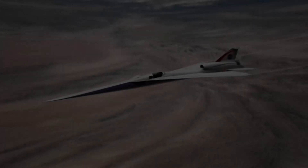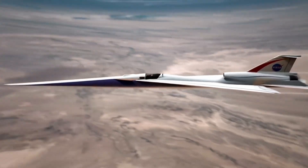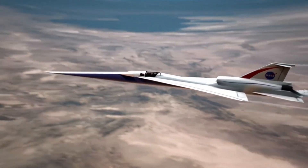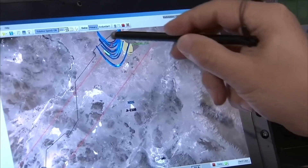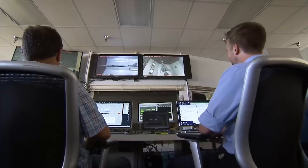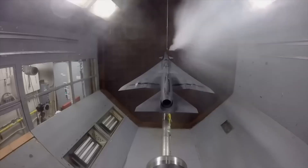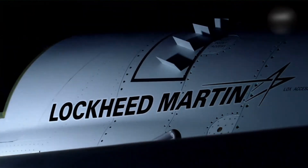NASA's answer? The X-59 Quest, short for Quiet Supersonic Technology. Built in partnership with Lockheed Martin's legendary Skunk Works, the X-59 is an experimental jet designed to turn that earth-shaking boom into a gentle thump. It's not a passenger plane — yet. Think of it as a flying laboratory.